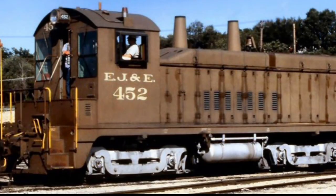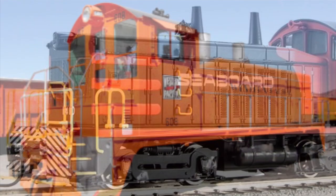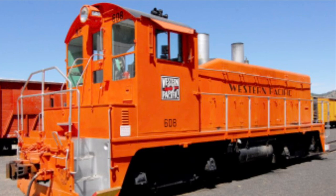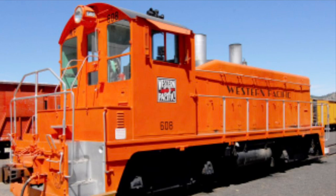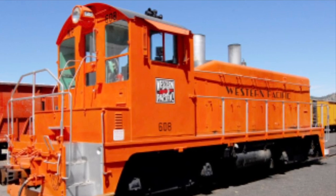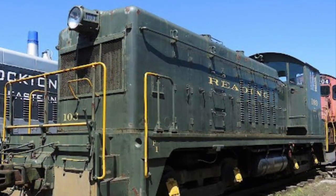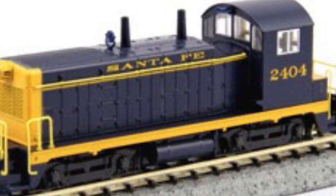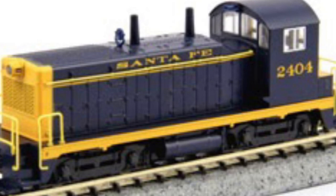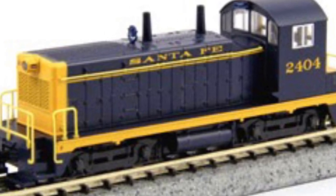A total of 22 NW2s have made it into preservation. These include, but are not limited to, West Pacific 608, originally Union Pacific 1001, which is preserved at the Western Pacific Museum in Portola, California, as part of its Run-A-Locomotive program. Redding Company 103 at the Redding Railroad Heritage Museum in Hamburg, Pennsylvania, and Santa Fe 2404, originally known as Santa Fe 2354, is located at the Museum of American Railroads in Frisco, Texas.